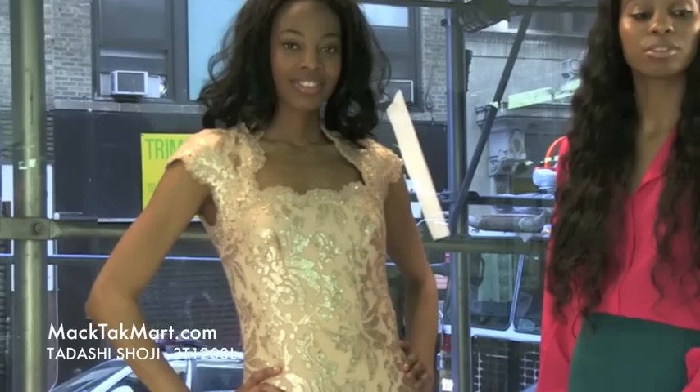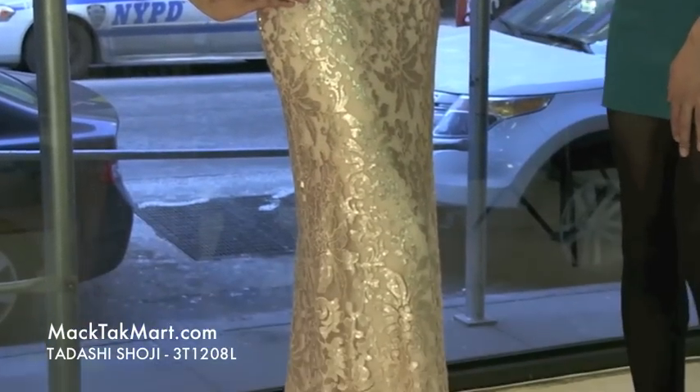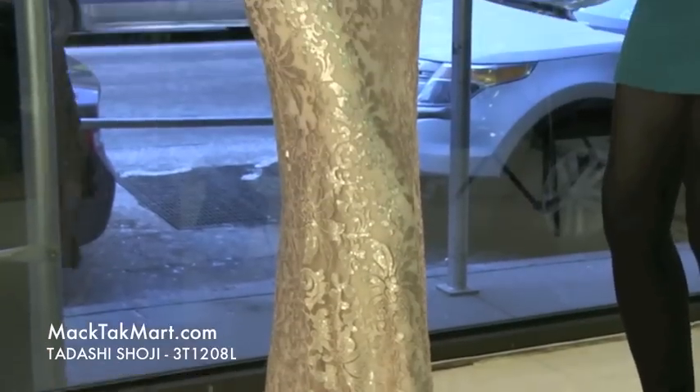Hello and welcome to MagTac TV. Today we're debuting designer Tadashi Shoji's 2013 spring collection, style number 3T1208L. This very gorgeous color is a pale pink — it's very soft, very spring, very muted.